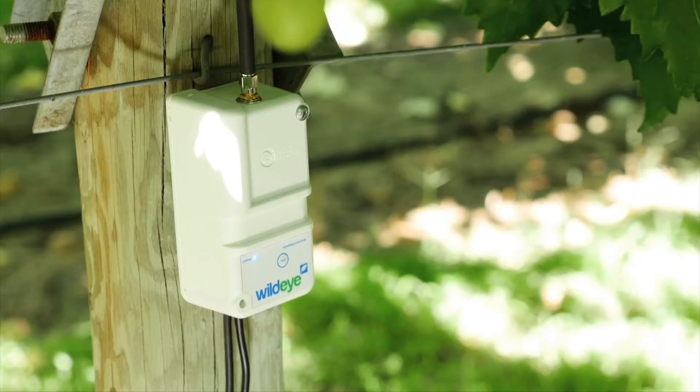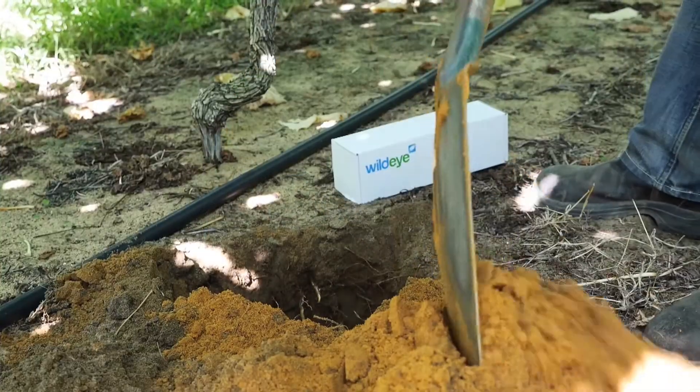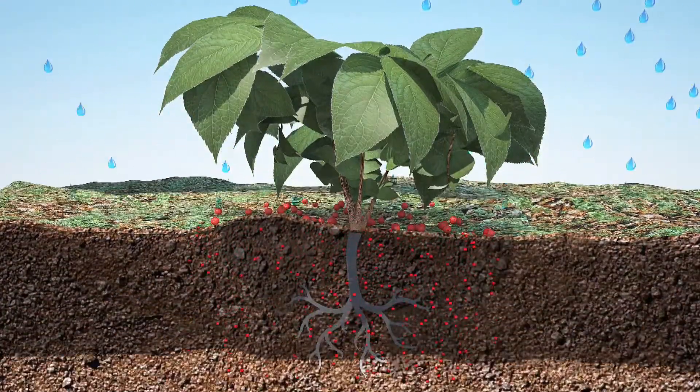Products like WildEye, which we've created to help the farmer see exactly how much water is in their soil, so they can make some pretty informed decisions on exactly when to irrigate to get the most out of their crop.